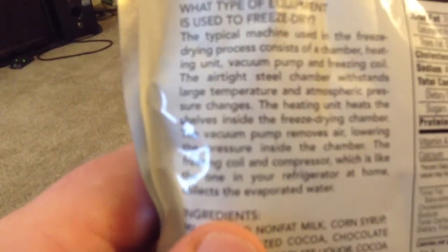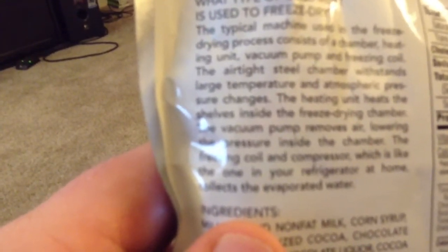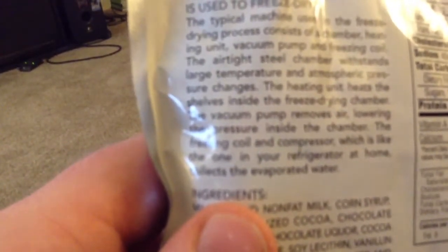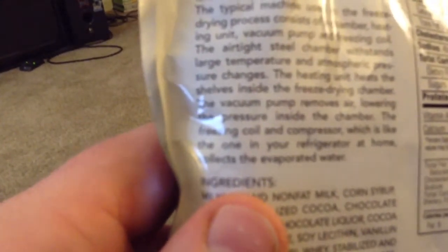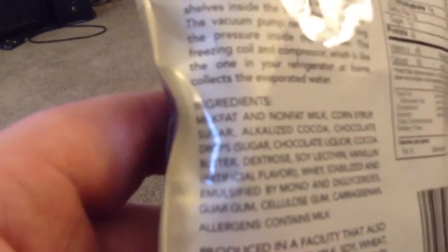The typical machine used in the freeze-drying process consists of a chamber, heating unit, vacuum pump, and freezing coil. The airtight steel chamber withstands large temperature and atmospheric pressure changes. The heating unit heats the shelves inside the freeze-drying chamber. The vacuum pump removes air, lowering the pressure inside the chamber. The freezing coil and compressor — which is like the one in your refrigerator at home — collects the evaporated water.